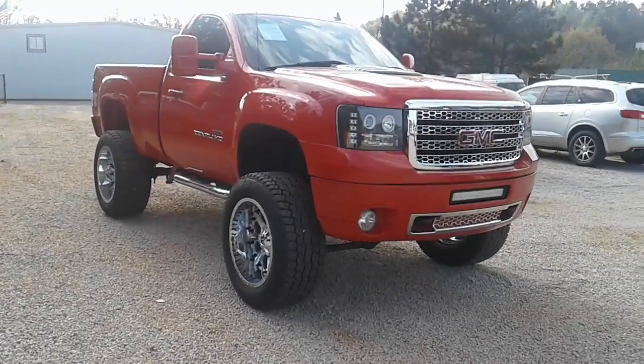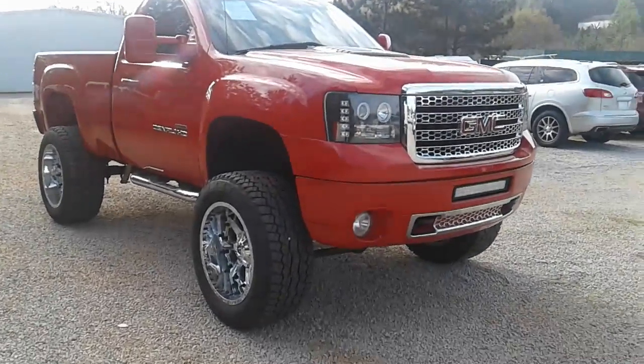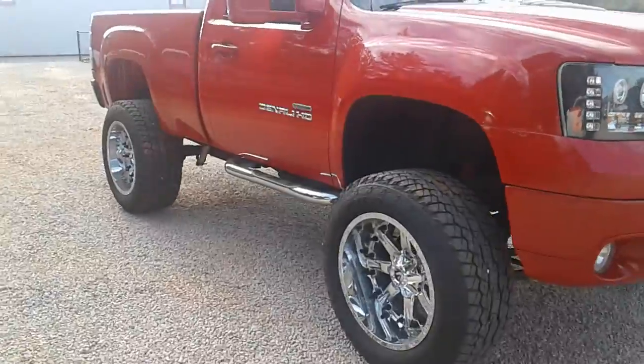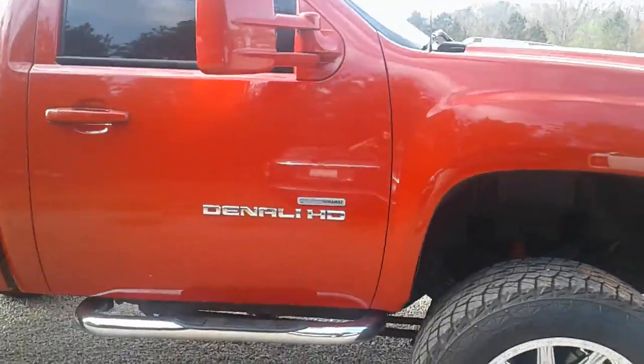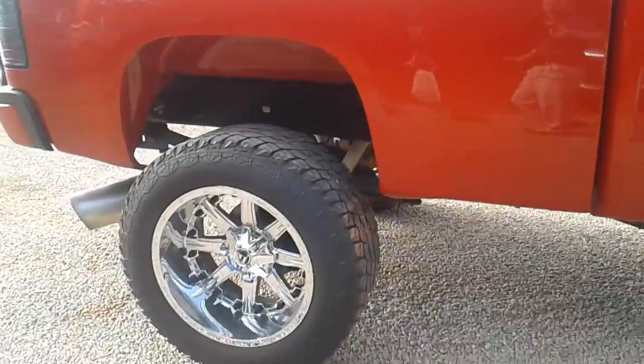Hey Mark, this is Brut with Jimmy Britt Chevrolet. Take a look at the lifted GMC Sierra that you're inquiring on — what a really nice vehicle. The previous gentleman has upgraded it and made it really nice.